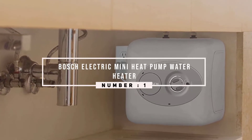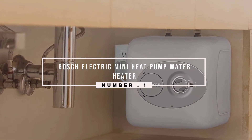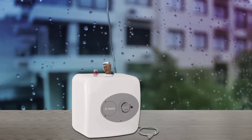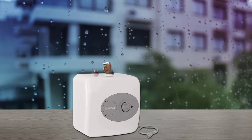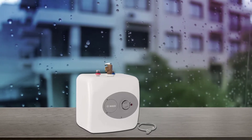Number one, most popular: Bosch Electric Mini Heat Pump Water Heater. The Bosch is ideal for those who have a small apartment and are looking for a mini tank. There are four gallons at the point of use, and it slides under the sink to provide hot water where you need it.